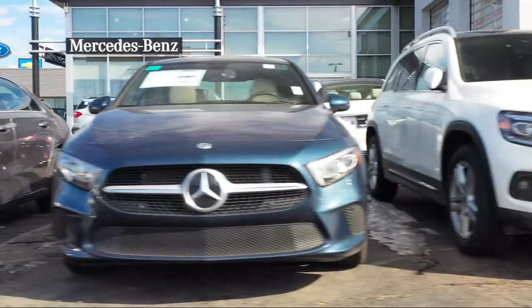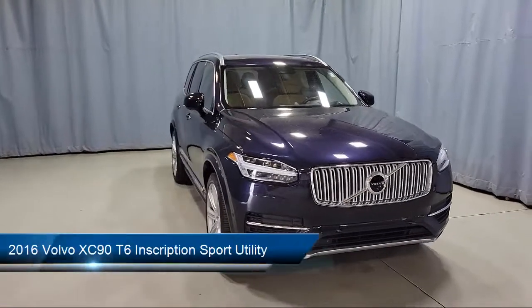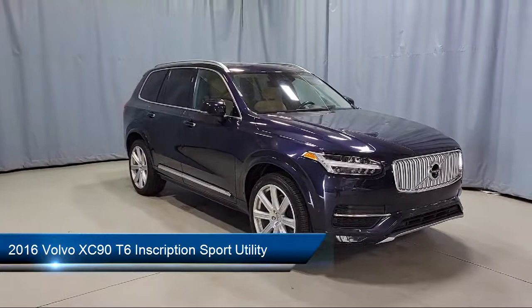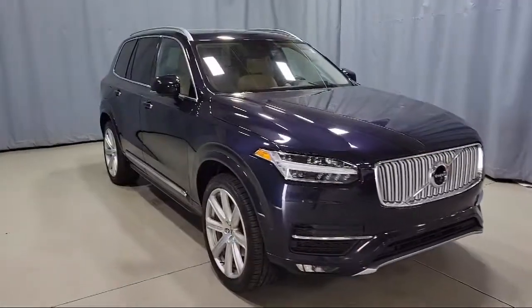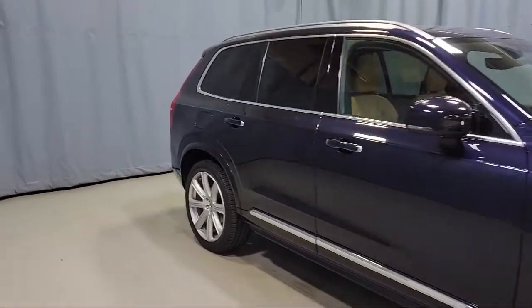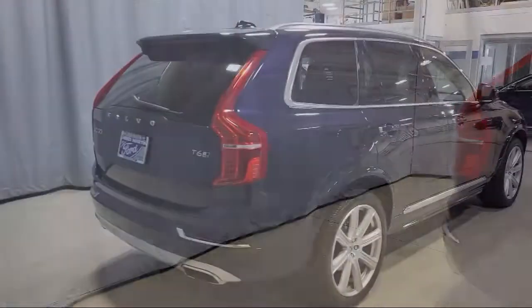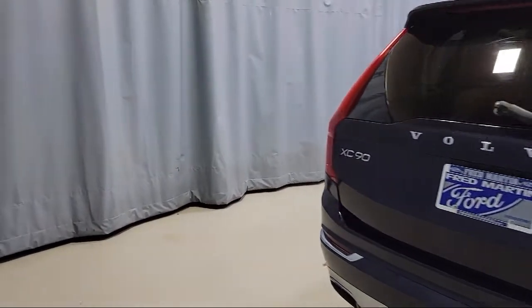Welcome to Fred Martin of Youngstown, and here's a look at another one of our great vehicles from our inventory. It comes equipped with Sirius XM Satellite Radio, dual front-side impact airbags, steering wheel controls, tire pressure monitoring system, heated front seats, auto high-beam headlamp control, navigation, alloy wheels, split fold-down rear seat, keyless entry, and much more.